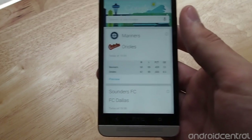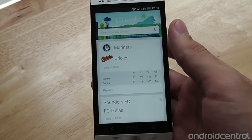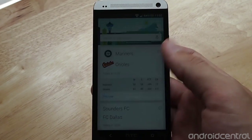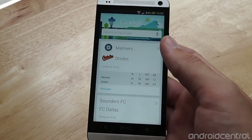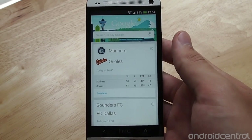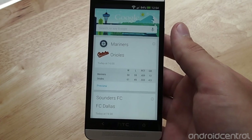Hey guys, it's Andrew with AndroidCentral.com. Now that we've had a lot of time to use Google Now, we've all gotten comfortable with voice actions — making calls, sending text messages, the easy stuff. But Google continues to improve the number of voice actions available, so we wanted to run through a few of the more obscure but extremely useful ones.